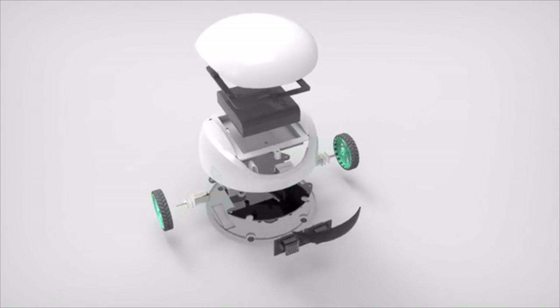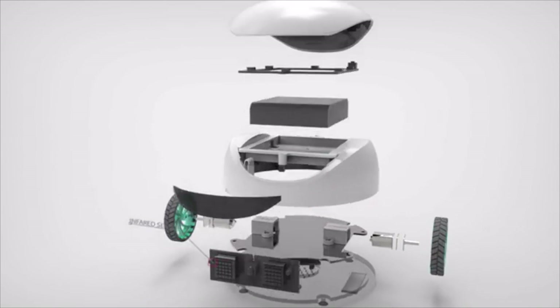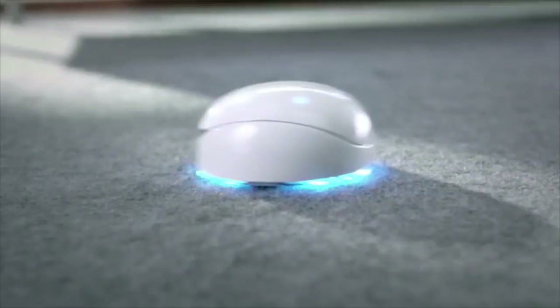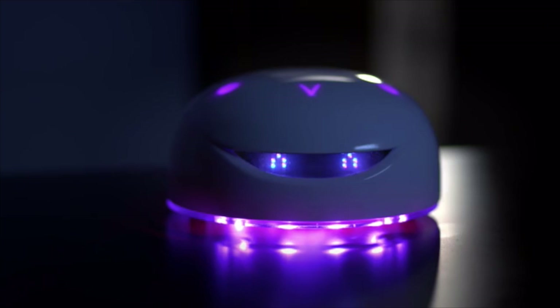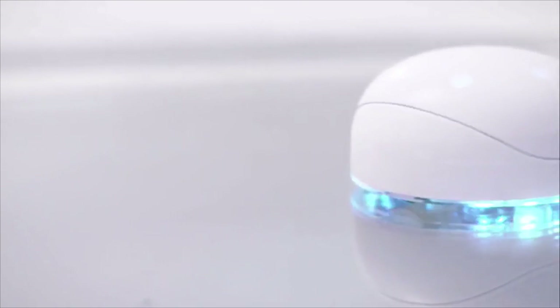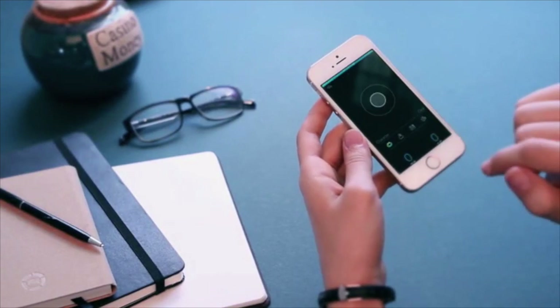Vortex is built on Arduino, an open-source hardware platform. It can see and speak by using infrared, grayscale, and sound speakers. Vortex can find its way around obstacles, detect lines, and report back to you. We've pre-installed the program and done the assembling. Vortex is fun right out of the box. Just open the app, switch it on, and start exploring.